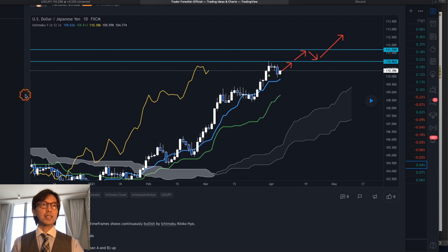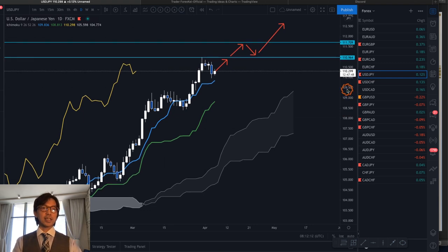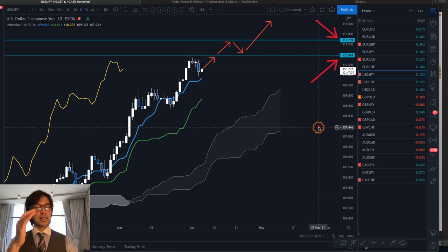Let me check the current chart. On the daily chart, USDJPY is continuously uptrending and I expect the market to break the previous resistance at 110.96. If it breaks that level, it can go up to 111.70 — that's the next scenario.